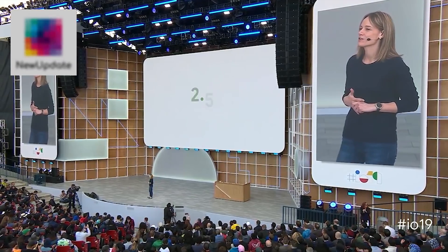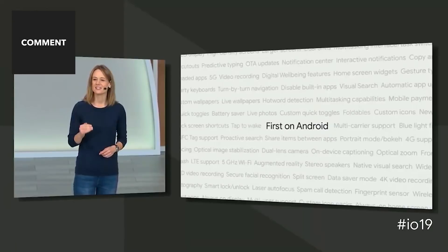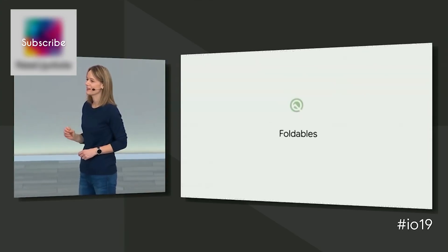Today, there are over 2.5 billion active Android devices. And this year, display technology will take an even bigger leap, with foldables coming from multiple Android OEMs.